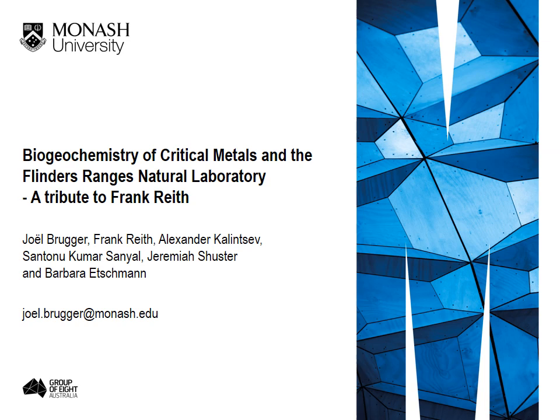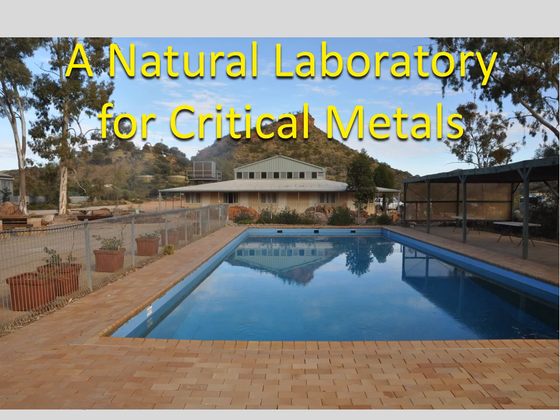This talk is dedicated to some preliminary work that we did with Frank Reif in the Northern Flinders Ranges in South Australia. Today I would like to convince you that the Flinders Ranges are a wonderful natural laboratory for the study of critical metals and their mobility in the regolith. The work there is made possible by the support of the Spreeck family, who own the Archerugula Station, which provides outstanding resources in this fairly remote location.